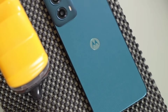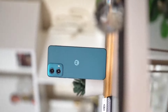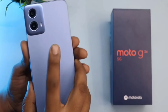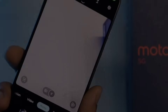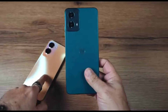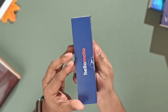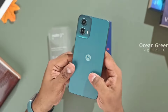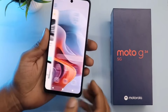The Moto G 34 5G is an affordable 5G smartphone now available for purchase. The Moto G lineup has been around for more than a decade — the very first Moto G launched in 2013 with stock Android, some Moto exclusive features, a single 5-megapixel rear camera, and thick bezels. Ten years later, there are a lot of changes, but Motorola has managed to keep the pricing affordable. The new Moto G 34 5G costs less than the launch price of the original Moto G.